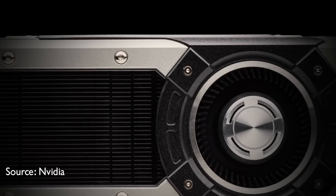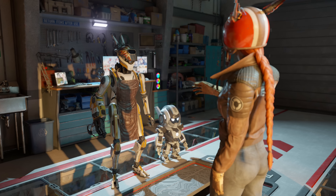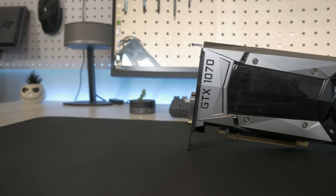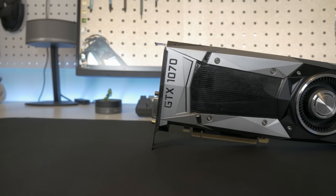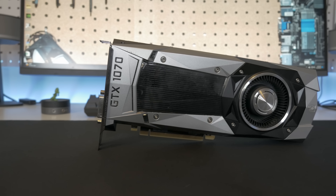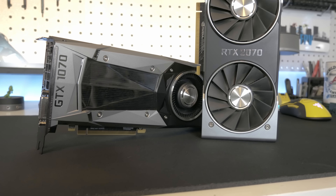For years NVIDIA's GeForce 70-class GPUs have been the go-to cards for high-end gamers looking to not sell their soul for a high-end card. With the launch of the RTX 4070, I wanted to take a look at the evolution of the 70-class to see how those cards have evolved over the years starting with the GTX 1070. Is the 70 series still a sweet spot for 1440p? Can the RTX 4070 series comfortably hit 4K now? How has pricing evolved? All of that and more will be answered in this video, so let's get to it.